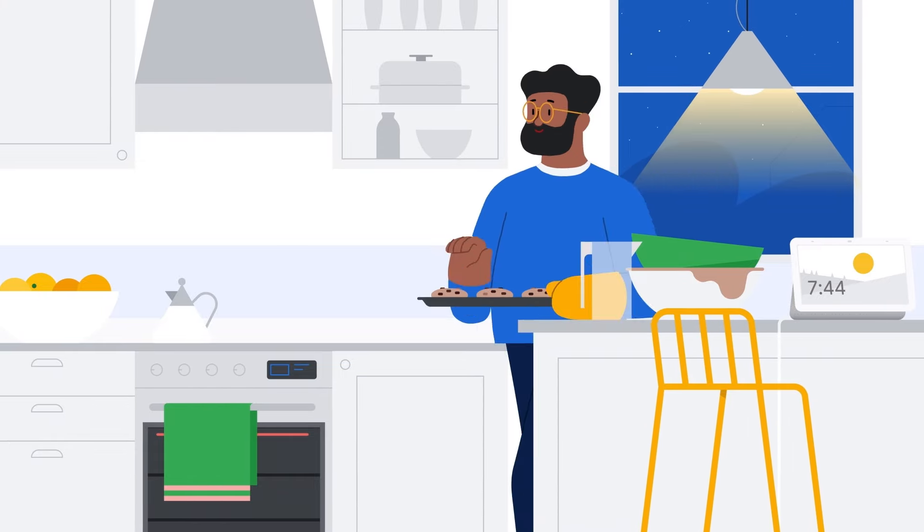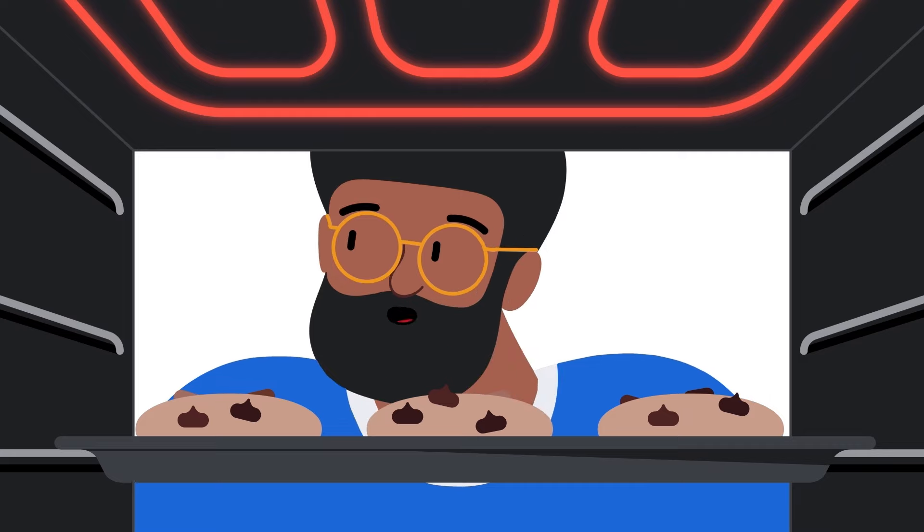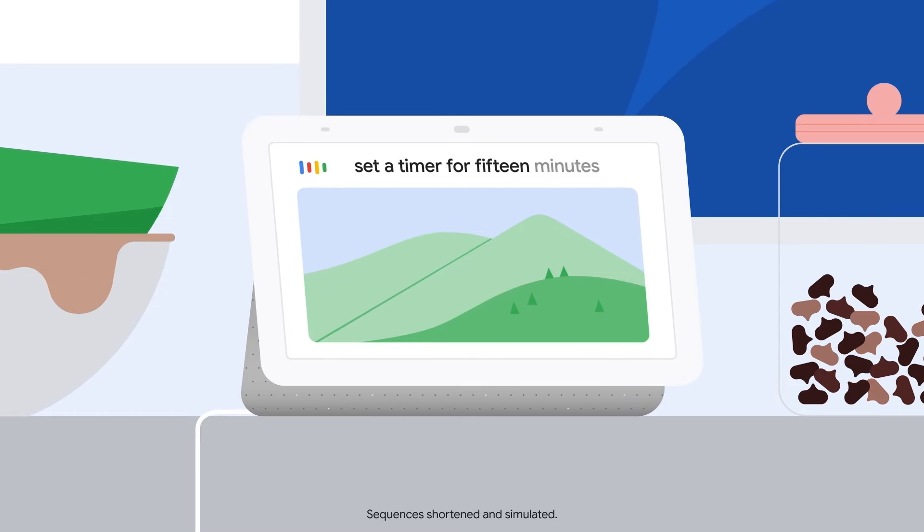Until now, you've had to say, 'Hey Google,' every time you wanted a little help from Google Assistant. Hey Google, set a timer for 15 minutes.